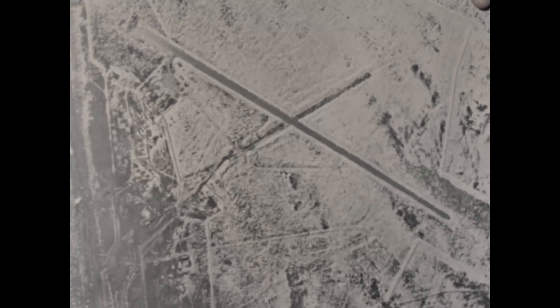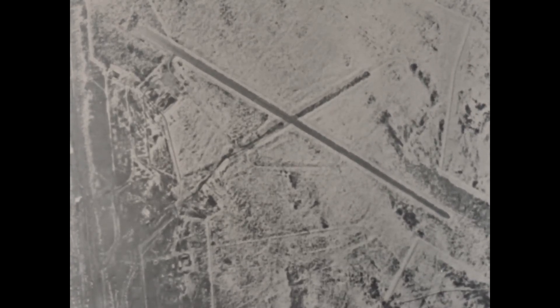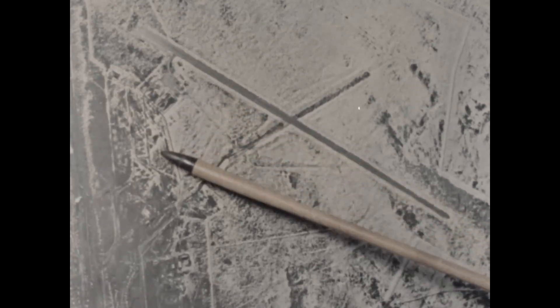Here is Semipalitansk in 1960, two years after the nuclear moratorium. No aircraft are present, but the airfield and complex activity were being maintained in an operational state.